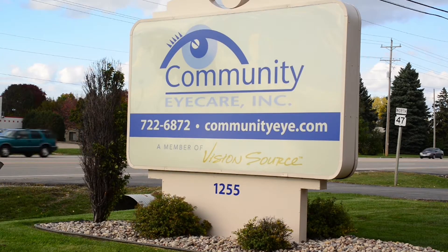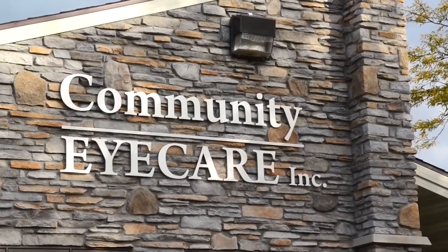I chose to come to Community Eye Care so that I can provide my skills and talents to the community that I grew up in.